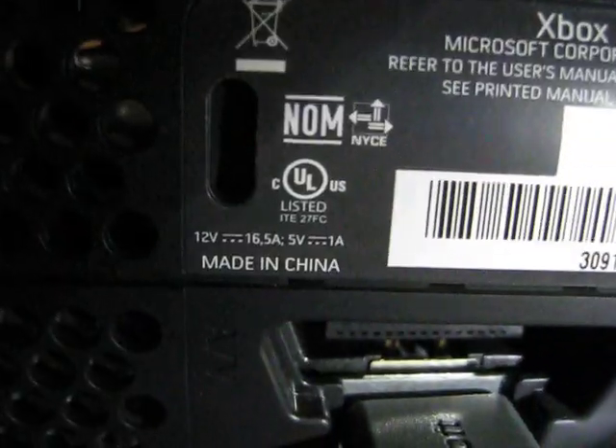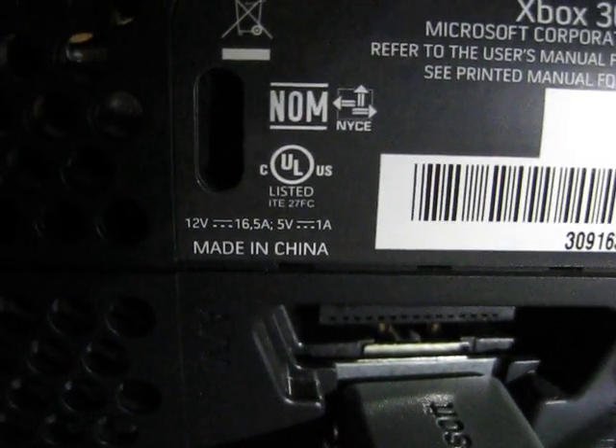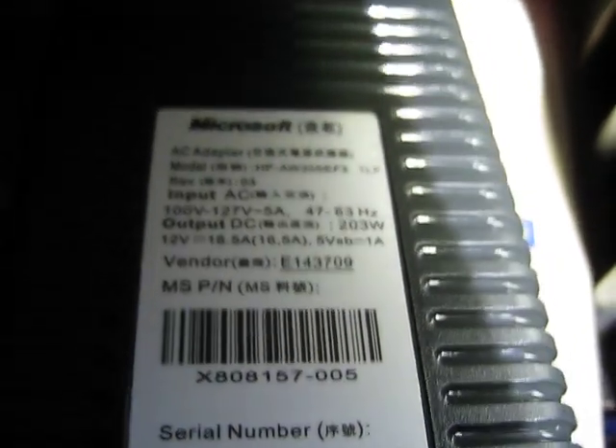Now, this is where everything gets weird. 16.5 amps. Let me show you guys the power supply here. Two hundred and three watts.